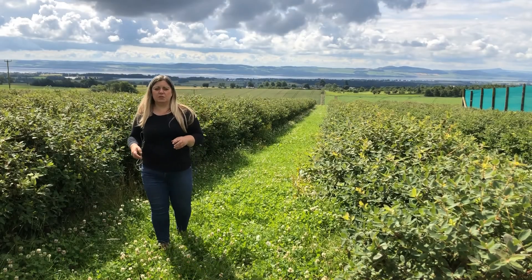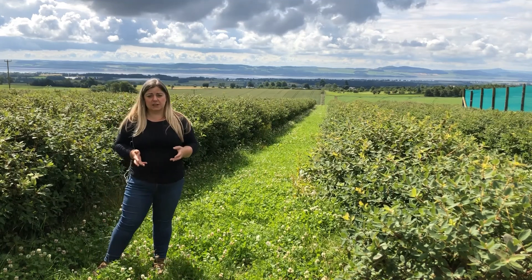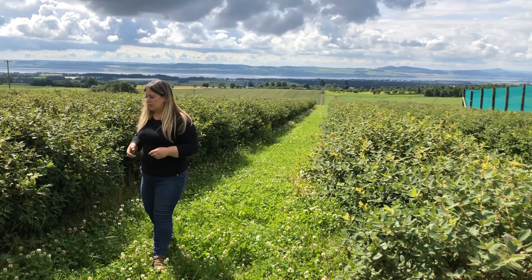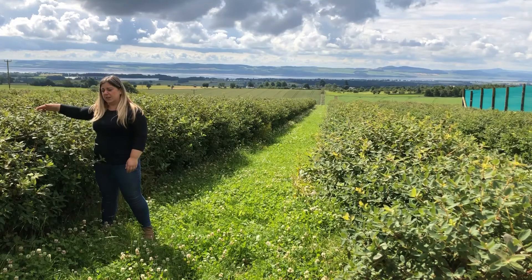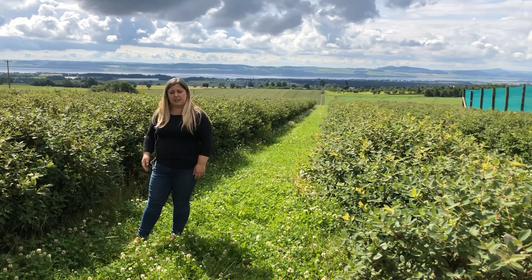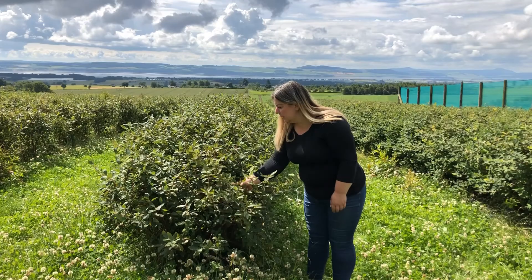We've now moved up to the more established part of the orchard. You can see that the bushes are really well developed here. These have been harvested previously — actually harvested two weeks ago by the mechanical harvester as you've seen earlier. You can see there's a big difference in terms of width and height in comparison to the younger plants we showed earlier. These are growing really nicely — we're looking at about 1.5 meters in height. These will need to be pruned back because they have a tendency to grow outwards for this particular variety, but there are other varieties that are much more upright and more suitable for harvesting. We still actually have a few berries left over from harvest.